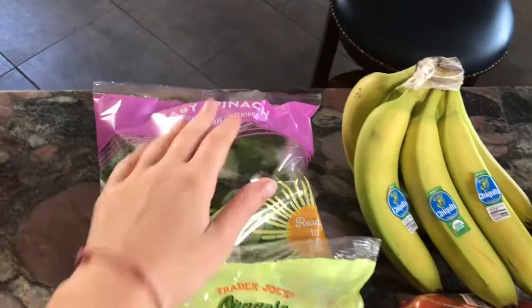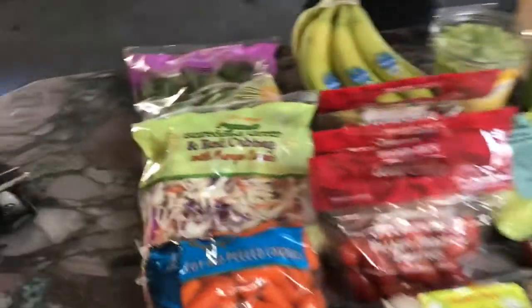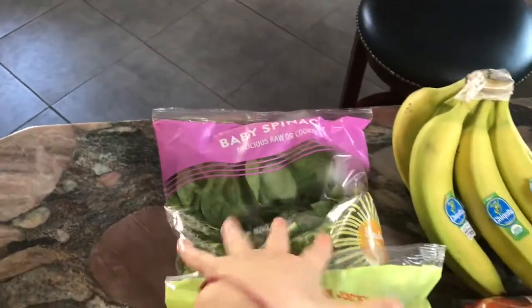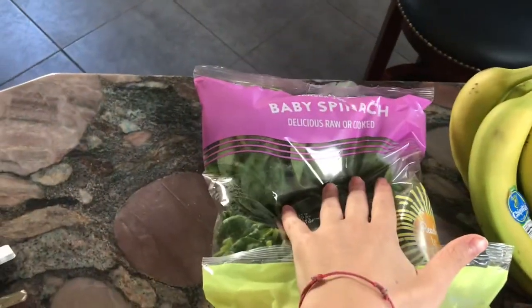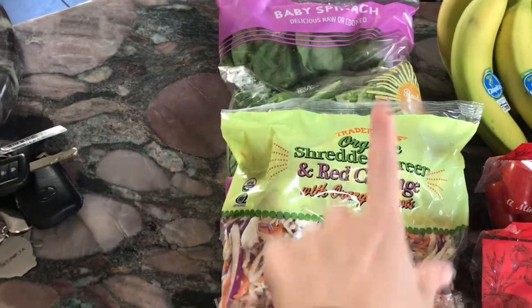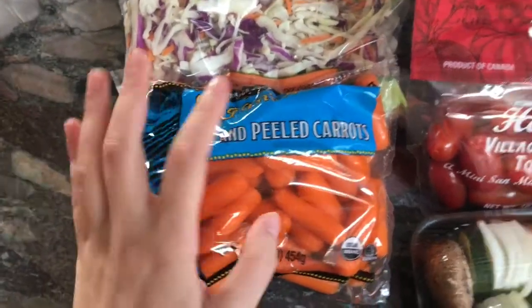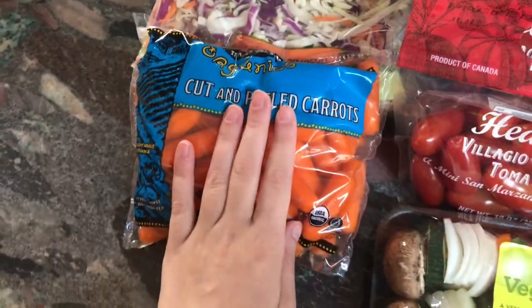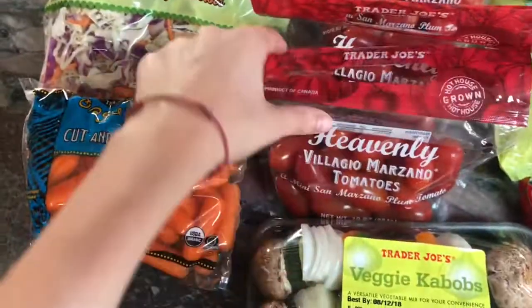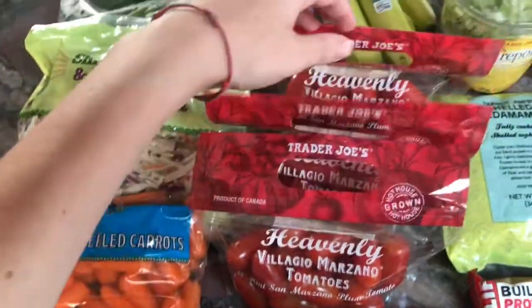So here I have — I got this stuff from Trader Joe's and Stop and Shop. We'll start on the Trader Joe's side. I got some baby spinach, some organic shredded green and red cabbage with orange carrots, some cut and peeled organic baby carrots — I love these. I bring them with me for lunch with my sandwiches, along with these San Marzano plum tomatoes. I got three bags.